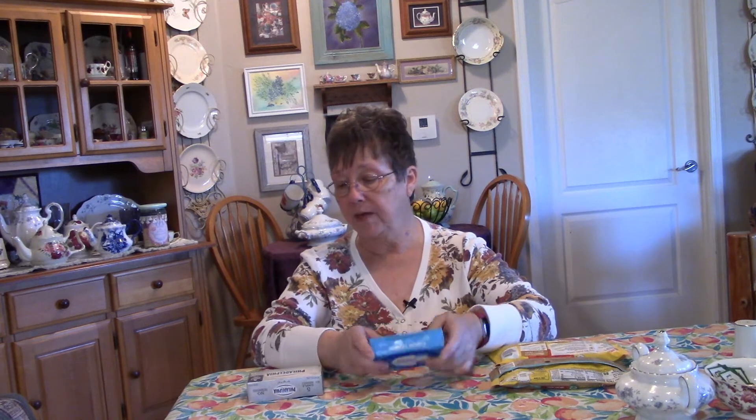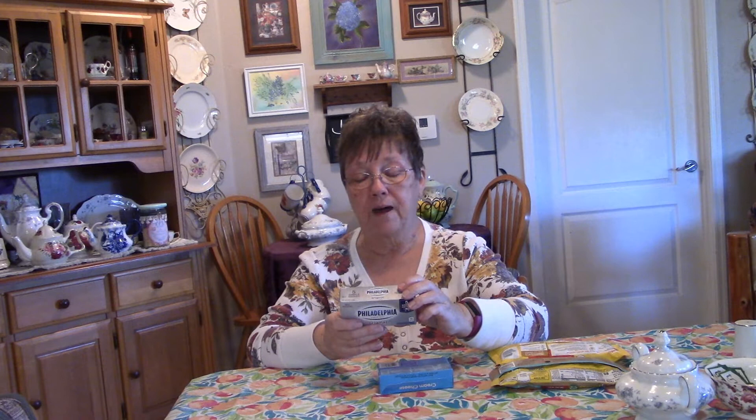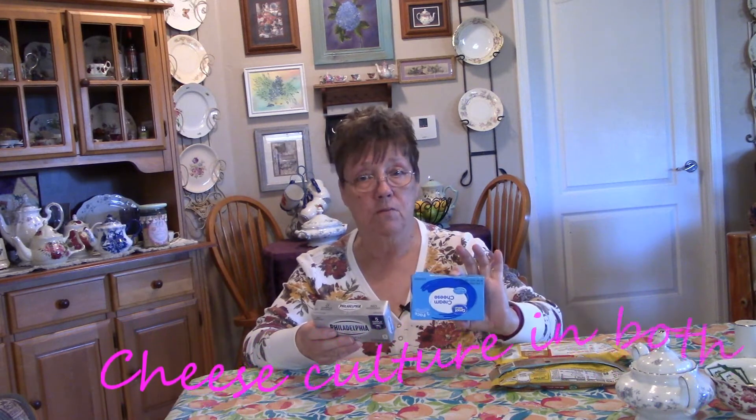There is no reason for the xanthan gum in this, because if you look at this other one, the ingredients are pasteurized milk and cream, salt, carob bean gum, and cheese culture. So all the same exact ingredients except for the cheese culture position and the xanthan gum in this one.